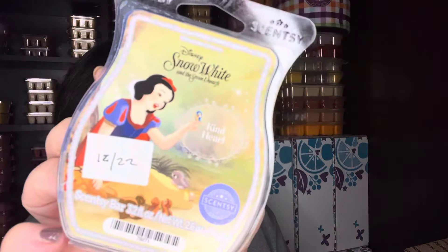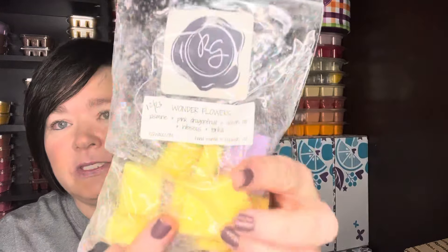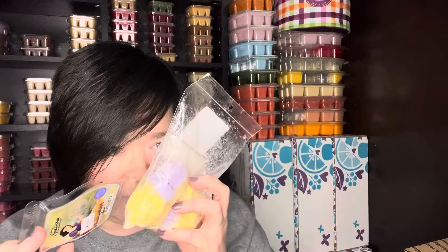I worked on Snow White, and I like to alternate warmers with Rose Girls' Wonder Flowers. Wonder Flowers is jasmine, pink dragon fruit, ocean air, hibiscus, and tonka — beautiful. Alternating warmers, they mix really well together. Wonder Flowers is just a little more jasmine forward, and the Snow White is very floral — but it's a pretty floral — and just the two of them together are fantastic.